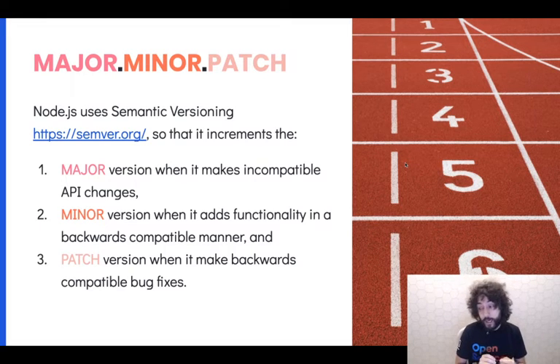You have a major version number that indicates incompatible API changes. So we bump the major when we change some API or we change some behavior of some API. We bump minor when we add functionality in a backward-compatible manner. Of course, we can also introduce bugs while doing so. We bump a patch version when we just do bug fixes.